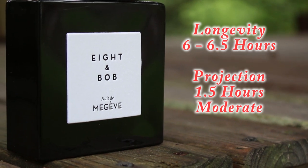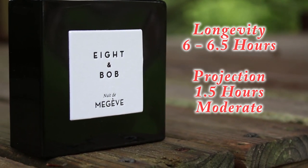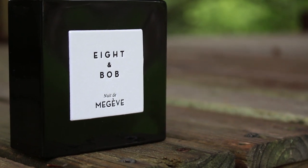Longevity-wise I'm pulling six to six and a half hours each time I've worn the fragrance, so it's good but not amazing. Projection is more on the moderate side of things — it's best in the first hour and a half. The way this fragrance comes across, this isn't really one you'd want to project out and blow out a room. This comes across more sophisticated, more refined, better for formal settings — not something you'd want to choke people out with in beast mode. This leans a little bit formal, though you could wear it casually pretty easily.